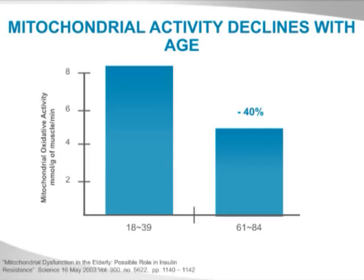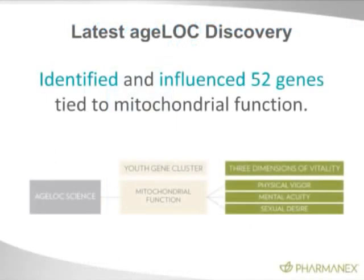What we've discovered in AgeLock is we have identified and influenced 52 genes that are tied to the function of the mitochondria. These are genes that change with age. We've termed them youth gene clusters because they're groups of genes that, over time, were once in a youthful state and change with age.